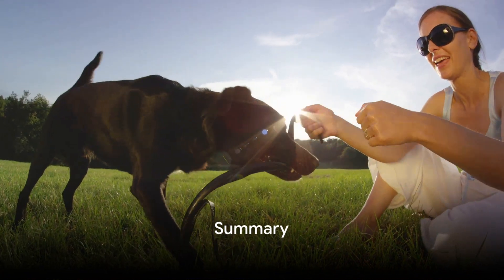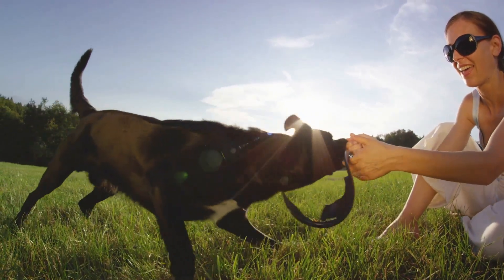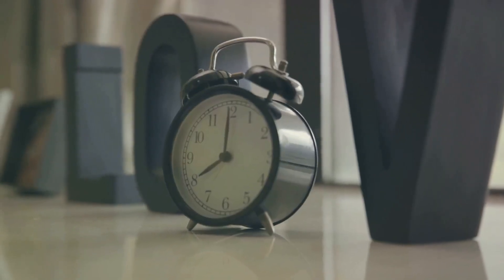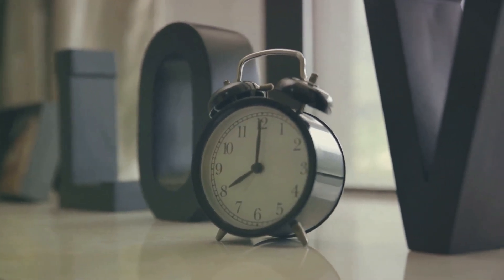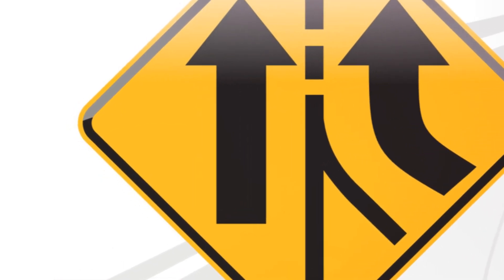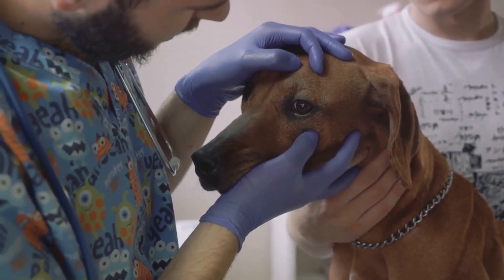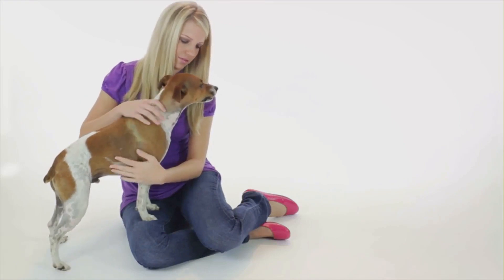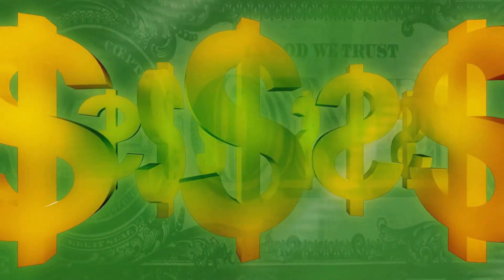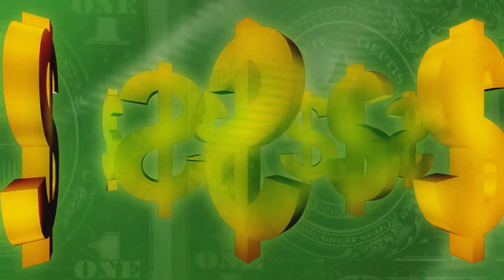Let's quickly recap the 8 things you should know before buying a Soresto collar. The Soresto collar is known for its effectiveness in repelling and killing fleas and ticks on your beloved pets. Its potency lasts for an impressive 8 months, a duration that surpasses many alternatives on the market. There are safety concerns to be aware of — monitor your pet after applying the collar to detect any adverse reactions promptly. The application process is straightforward and hassle-free, making it a convenient option for busy pet owners. The collar's price point is a bit higher than some other options, but its long-term effectiveness may justify the cost.